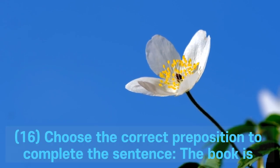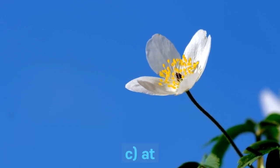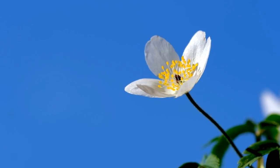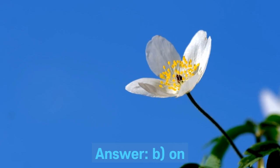Question 16. Choose the correct preposition to complete the sentence: We will meet ___ three o'clock. A. And. B. On. C. At. D. Above. Answer: B. On.